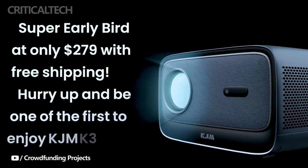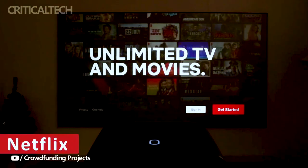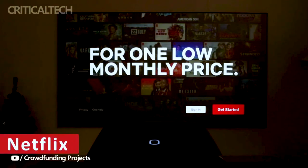This remarkable value proposition makes the KJM K3 accessible to a global audience, promising to transform the way people experience entertainment in the comfort of their own homes.